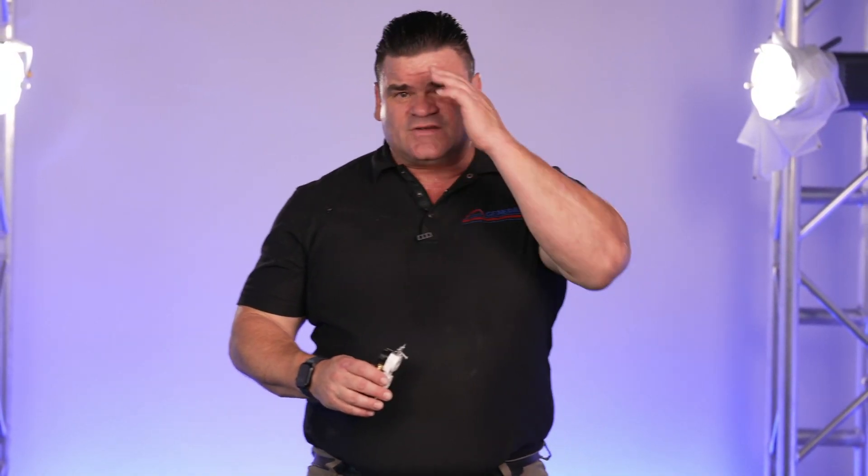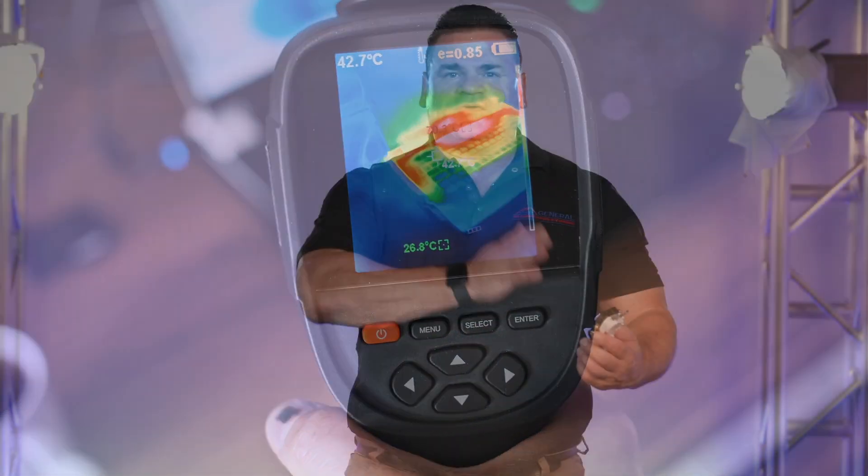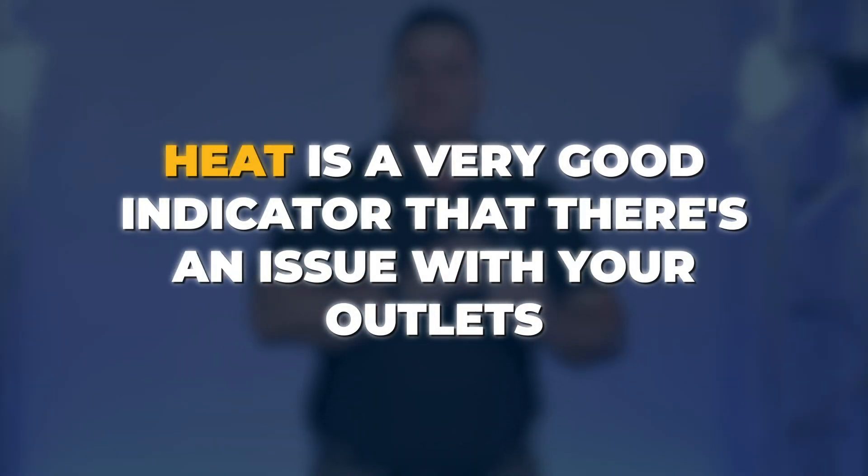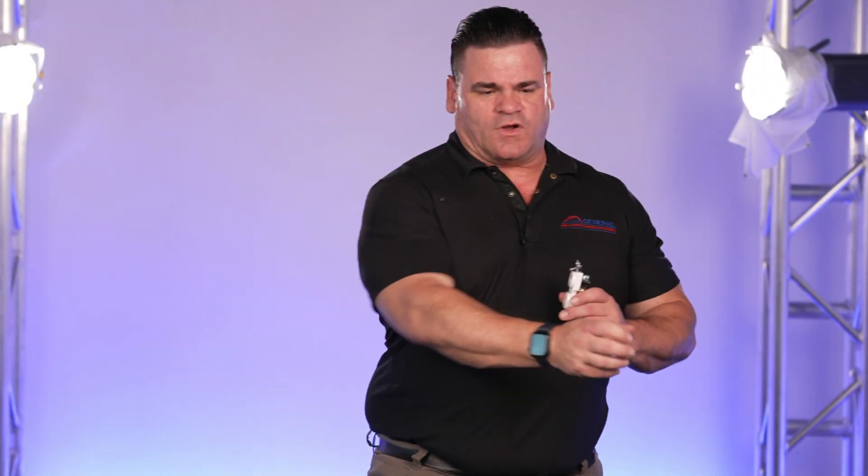I can't tell you how many electrical inspections our electricians do where we find this is an issue — the back of the outlet or receptacle has started to melt already. As part of our electrical inspection, and any good electrical inspection should include this, we do thermal imaging of the outlet. You can see if it's running too hot. Heat is a very good indicator that there's an issue. We go through the home using infrared on the outlets, and if a particular outlet is running hotter than it should, that's an indication we need to look at it.